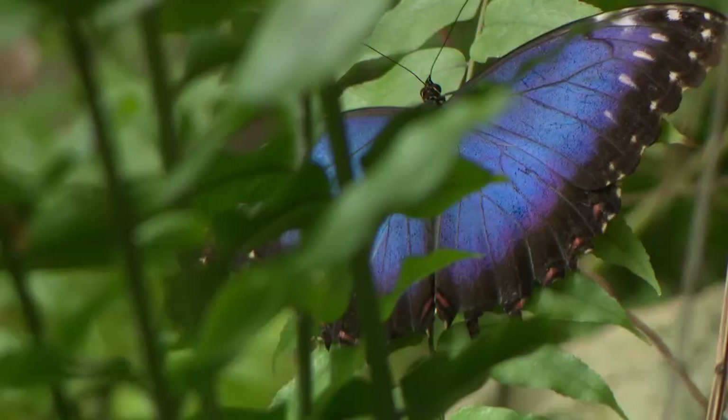Well, our favorite is the blue morpho, which we see giant ones in Costa Rica. Love seeing those. You love the blue morpho too? My favorite is the Starry Night Cracker. I think I like the monarch butterfly.